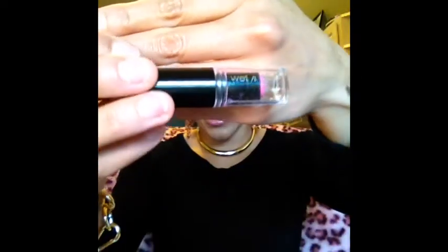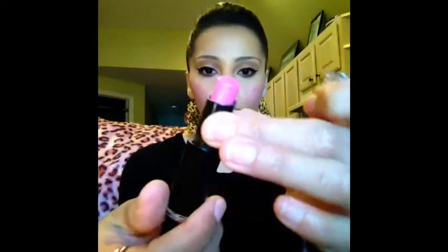My number one most favorite lipstick ever is from Wet and Wild and it's called Dollhouse Pink. It comes in a tube that looks like this. You can totally see that my look is transformed with this lipstick — it's absolutely gorgeous. It's a matte color, there's no shine, no glossy finish or anything like that. In real life, ladies, it's just gorgeous.